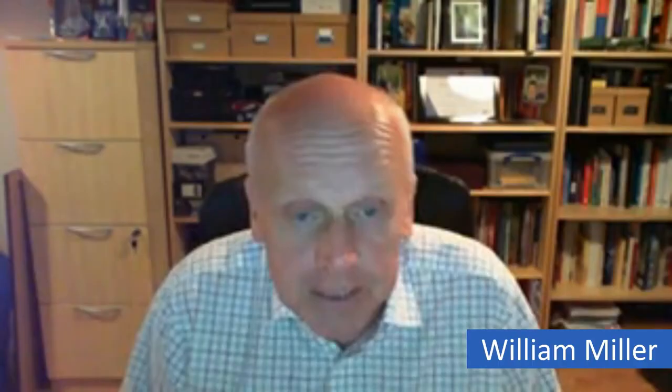The problem and solution statements are the framework on which everything else is built. When you state the problem and the solution, you open the door to a lot of 'why' questions from the investor: why is your solution the best, how does it compare to competitors, why are you best placed to deliver it, what have you done so far, why is now a good time, and why will people buy from you? Make sure the two things are linked, and you're setting up the investor to ask questions you're then going to answer in the next slides.